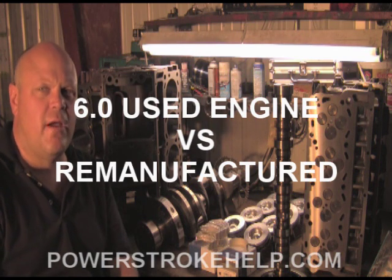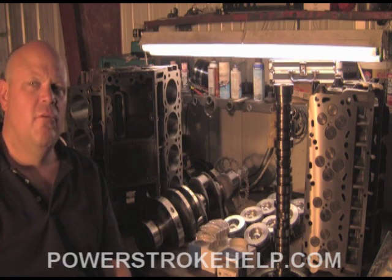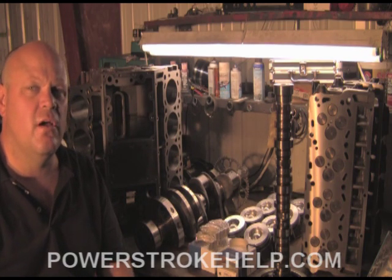Hi, this is Bill Hewitt, President and Founder of PowerStrokeHealth.com. In this section, we're going to talk about the benefits of rebuilding an engine as opposed to putting in a quote-unquote good used engine.